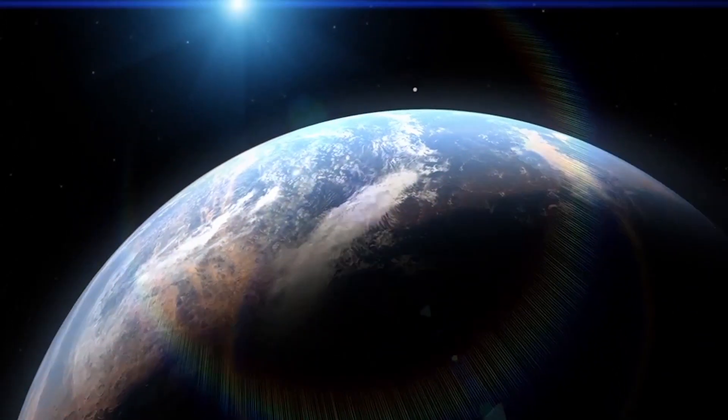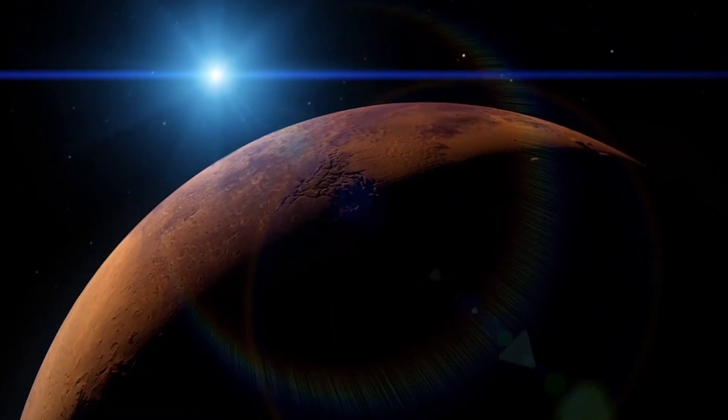It's amazing to think that we're working on applications that not only affect us here and give us insights as to how our planet formed and where it may be going, but that we're looking at places where people could go in the future — somewhere that we might have an outpost and do even more exploration. It's a really exciting field.